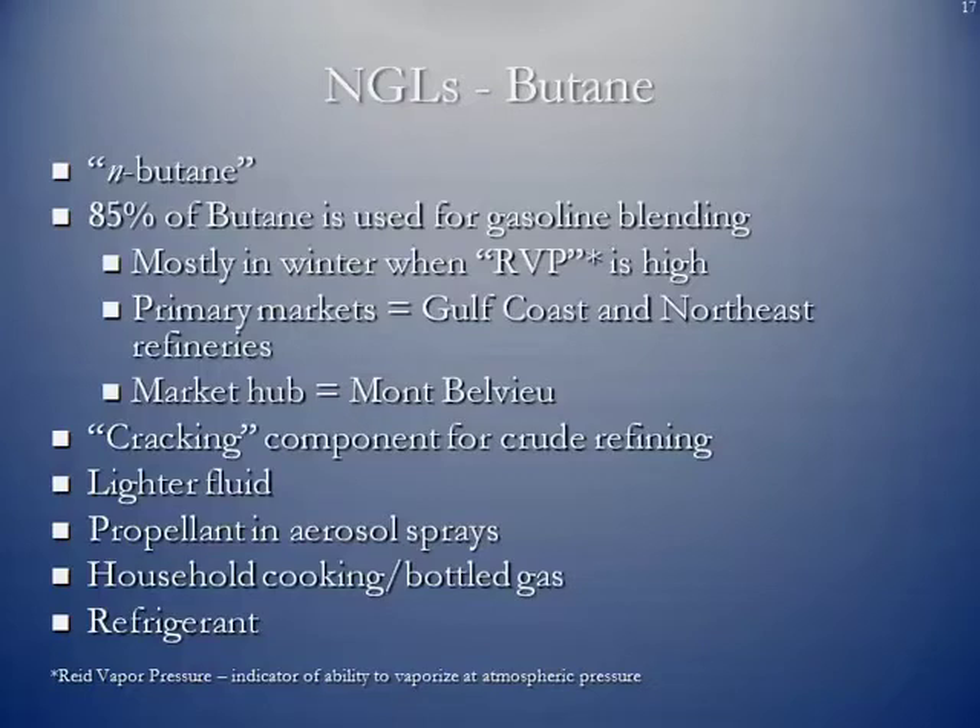Butane is also used as a cracking component in the refining process. A lot of us know about lighter fluid — butane is used in lighters. It's also a propellant in aerosol sprays, can be used for household cooking and bottled gas, and it's a refrigerant that can be used at processing plants to chill the natural gas. It is also used as a refrigerant in air conditioning systems in motor vehicles.